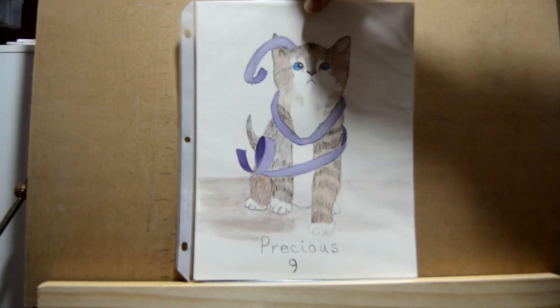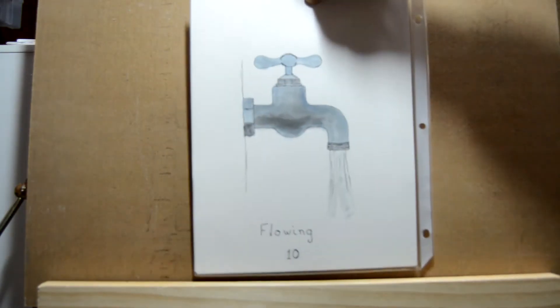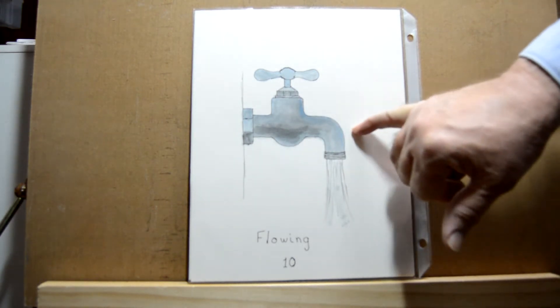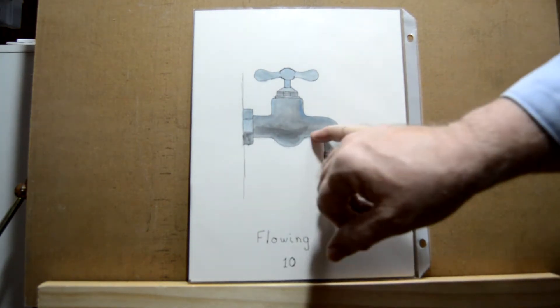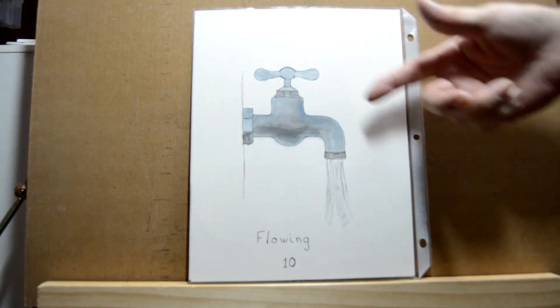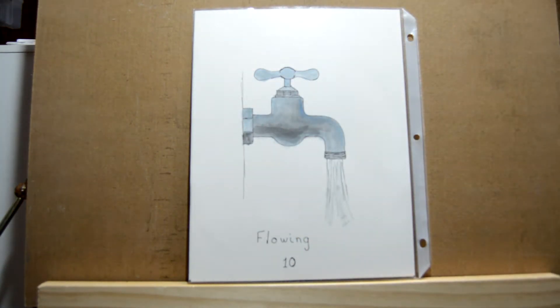Day ten was 'flowing' — I did a faucet with water flowing out of it. I used blacks, browns, and blues with water added to get the different values.